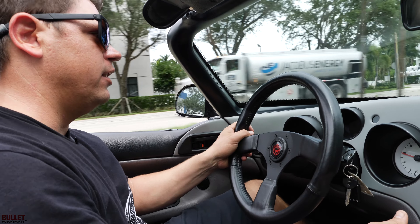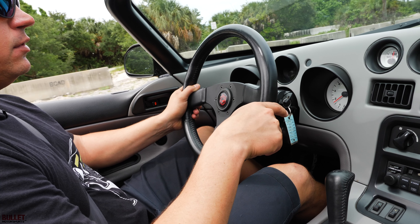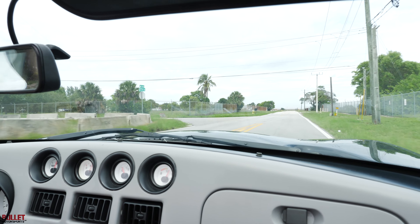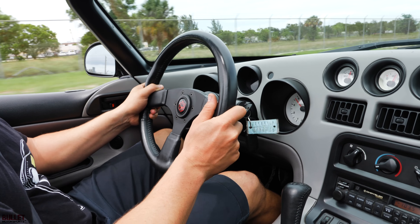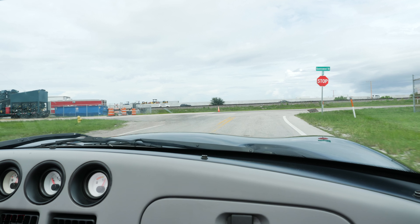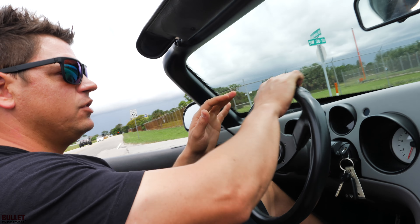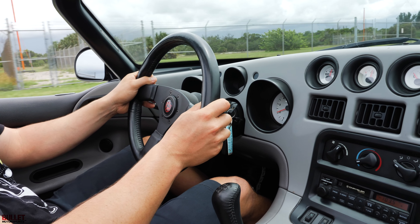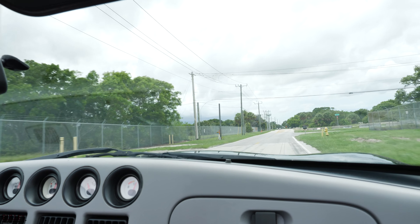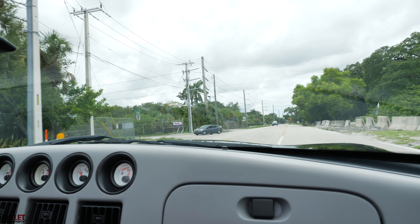We'll turn around here and get some outside shots. We're going to test it out — we're in first gear and I'm going to roll into it. Very smooth, brakes are easy, downshifts are easy. Here's the second gear roll — plenty of power, no hesitation whatsoever, super fun. No ABS either, so you've got to be careful, guys.